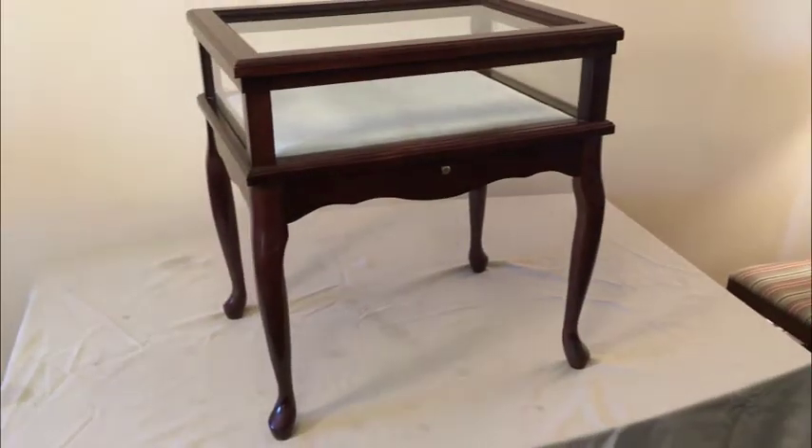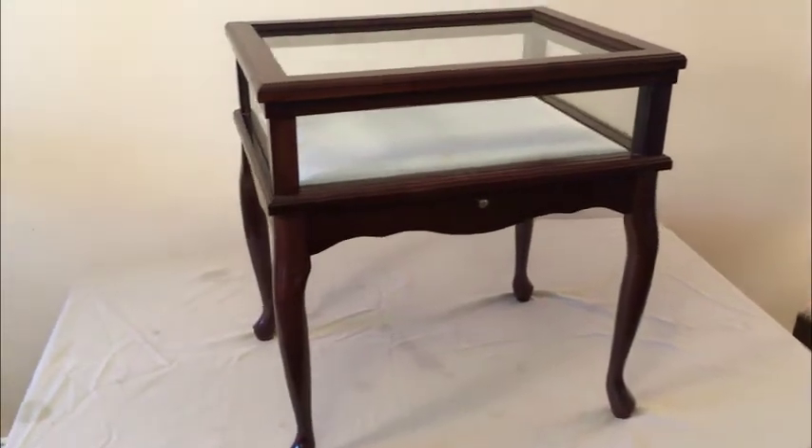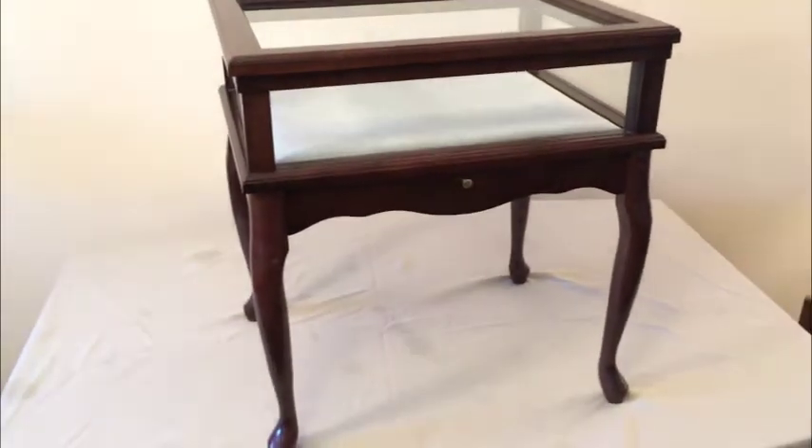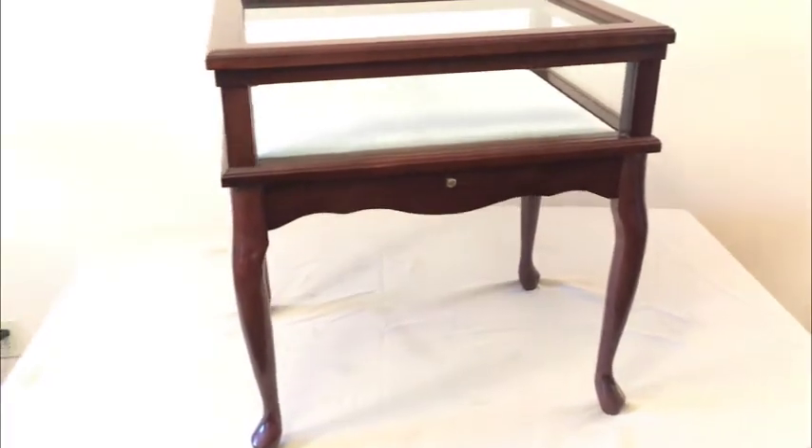Well guys, fantastic showcase side table. Let's go through it. So folks, this is a curio display table, and if you have some nice things you'd like to show off, this is definitely the table you're looking for.